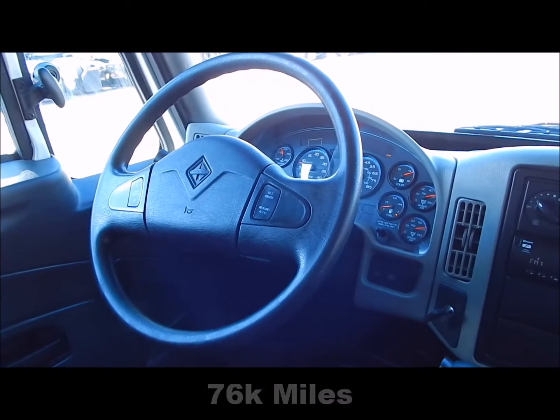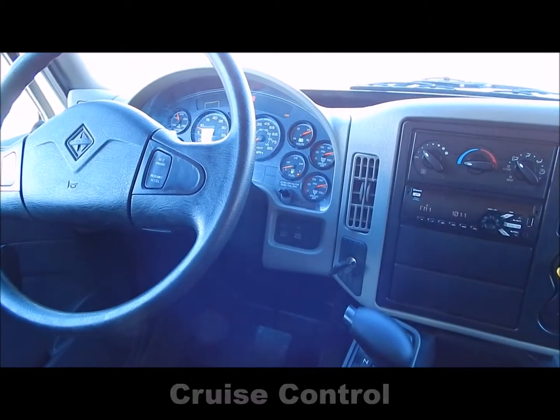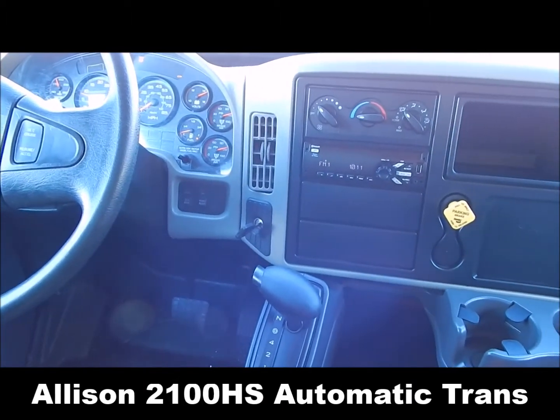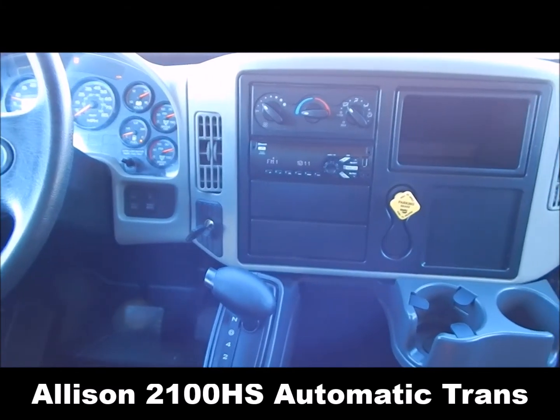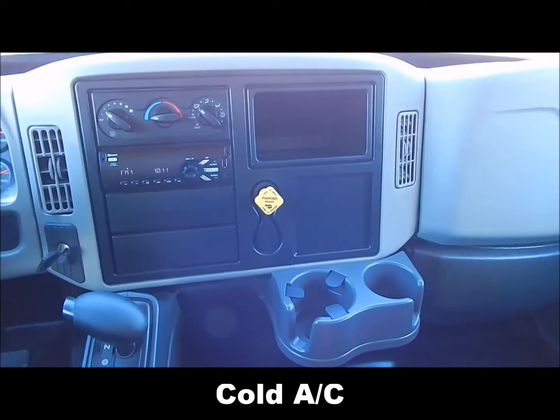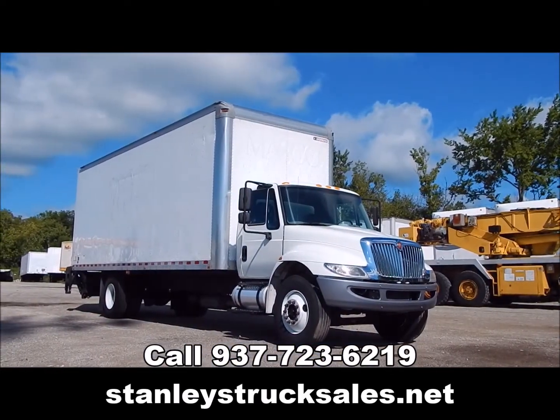Cruise control, Allison 2100HS automatic transmission, cold AC. For more information, give us a call or check out our website.